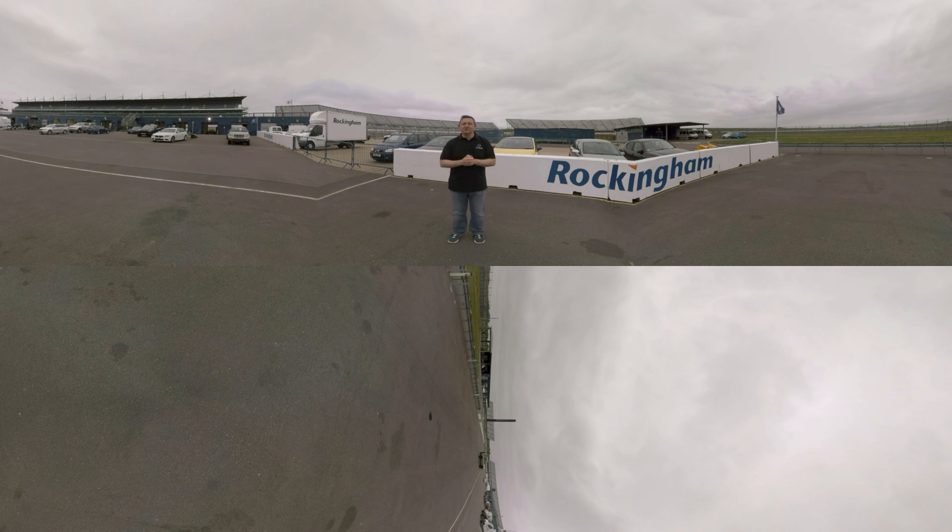I'm Stuart Jackson, Chairman of TireSafe, and we're here at Rockingham Motor Speedway, but not on a race day, and unlike these guys, we won't be using the track. We have their kind permission to use their testing and training facilities, and specifically the wet test area.